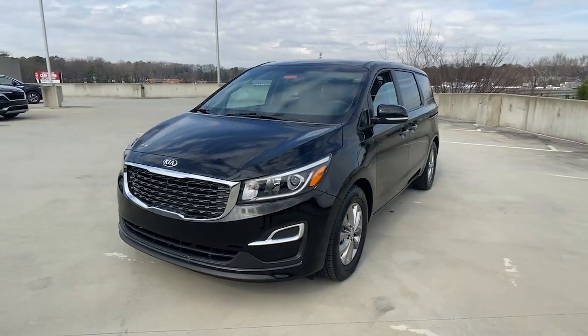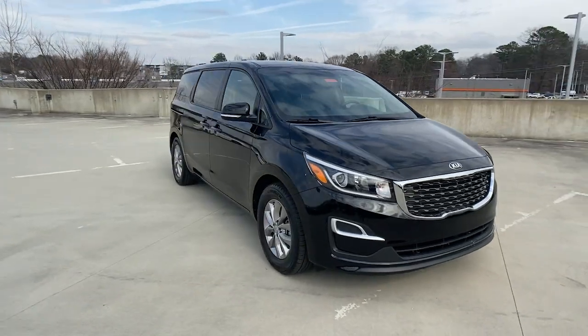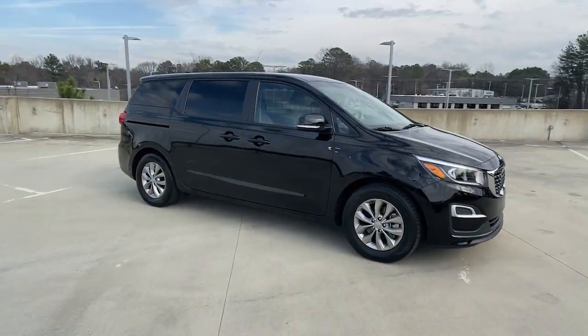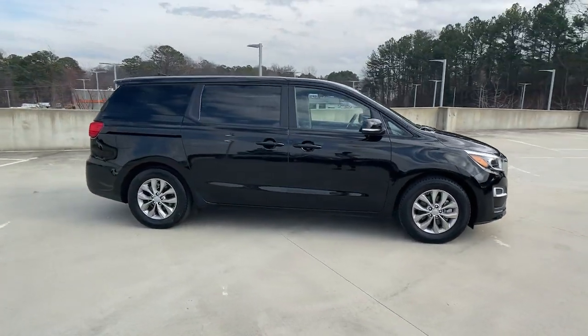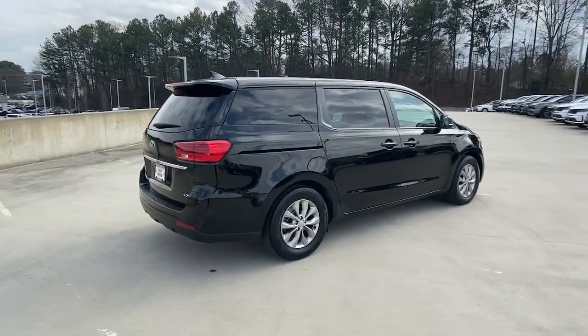This could be the car for you. The 2021 Kia Sedona. With less than 35,000 miles on it, take a closer look at this stylish Sedona, the family-focused vehicle that prioritizes safety and comfort.